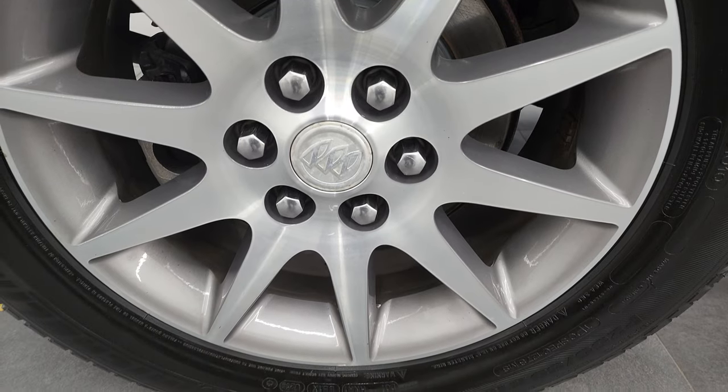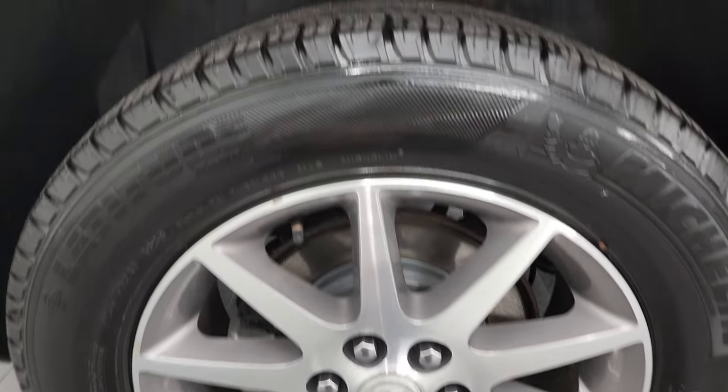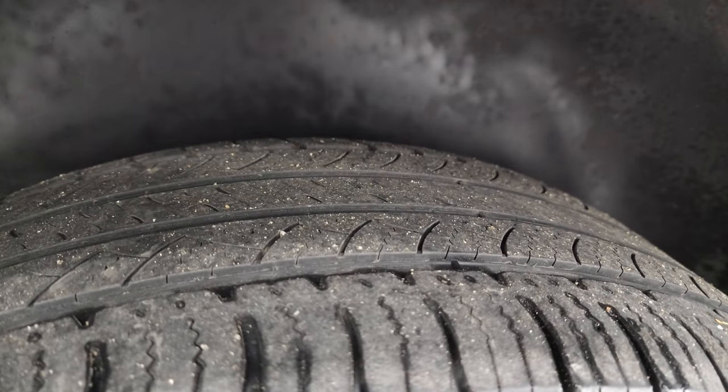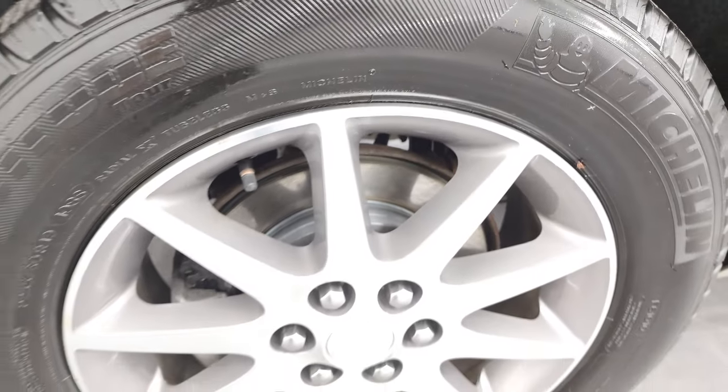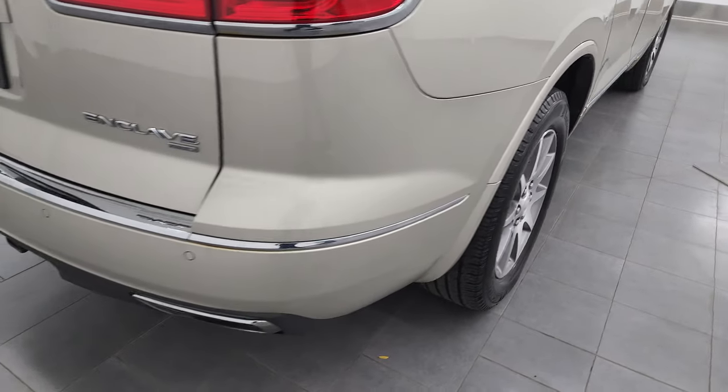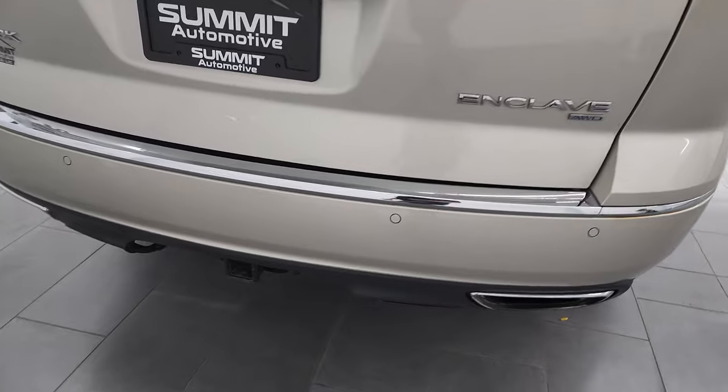Back rim is in nice shape as well and if this video helps you make a smart buying decision let your salesman know you saw the video and that Brett sent you. Back tires have just as much tread as the front tires and there are four-wheel disc brakes on this vehicle. Coming around to the back of the vehicle you do get the towing package.